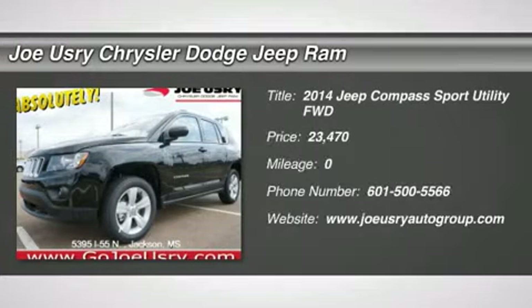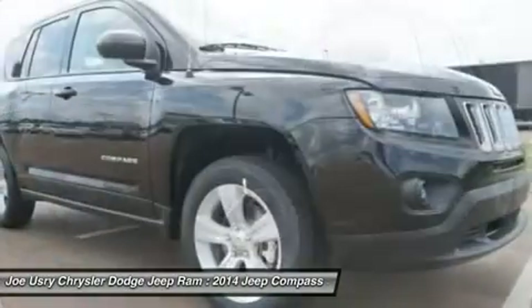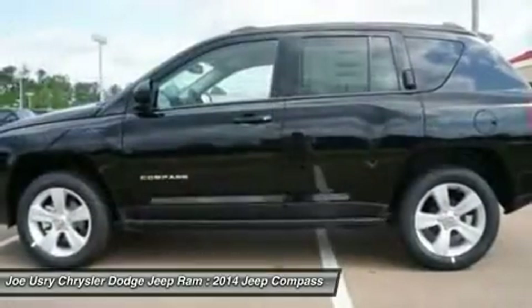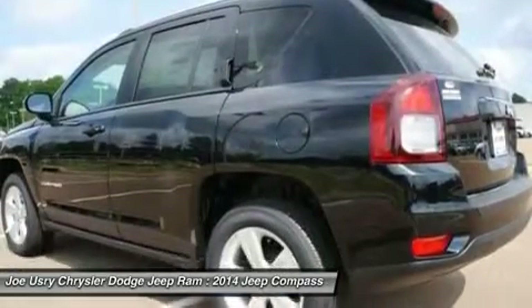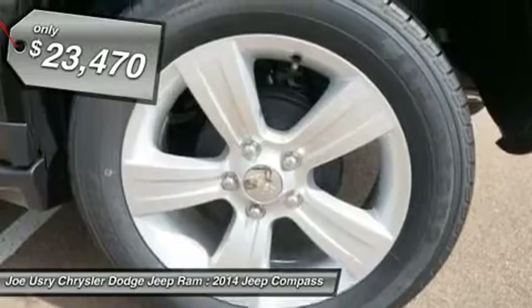The 2014 Jeep Compass. The Jeep Compass has a solid, sophisticated 16-valve engine. It features electronic variable valve timing that continually changes the torque curve, bringing more versatility to the 165 peak pound-feet of torque and more capability to the 172 peak horsepower, and is priced below $25,000.